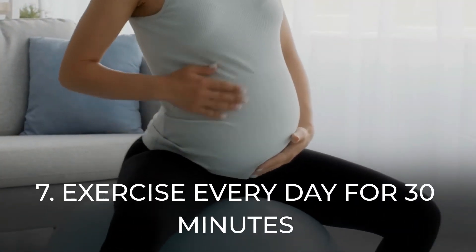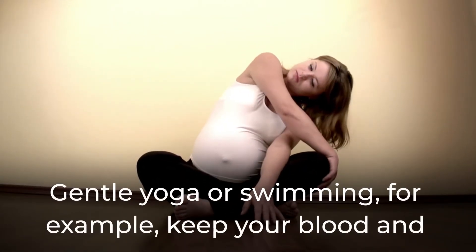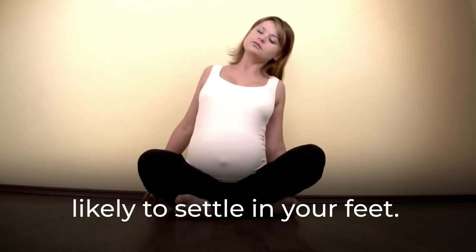7. Exercise every day for 30 minutes. Gentle yoga or swimming, for example, keep your blood and fluid circulating throughout your body, making them less likely to settle in your feet.